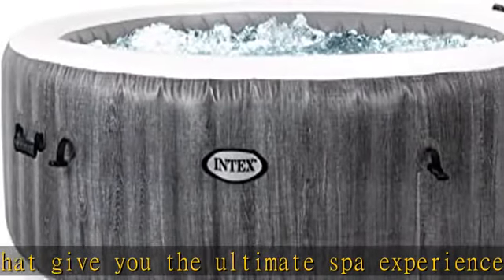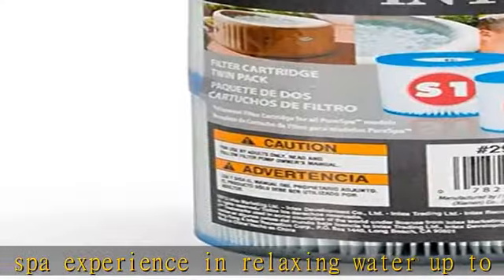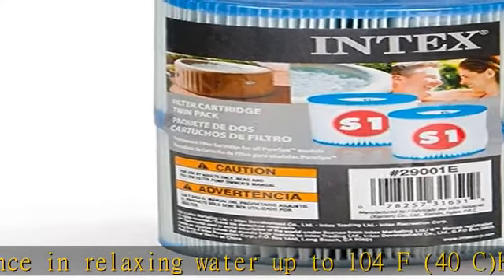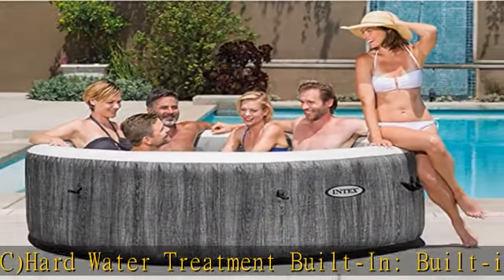Fast setup: ready for water in about 20 minutes, and can be deflated for easy storage or transport. Extra durable fiber-tech construction stands up to plenty of use all season.